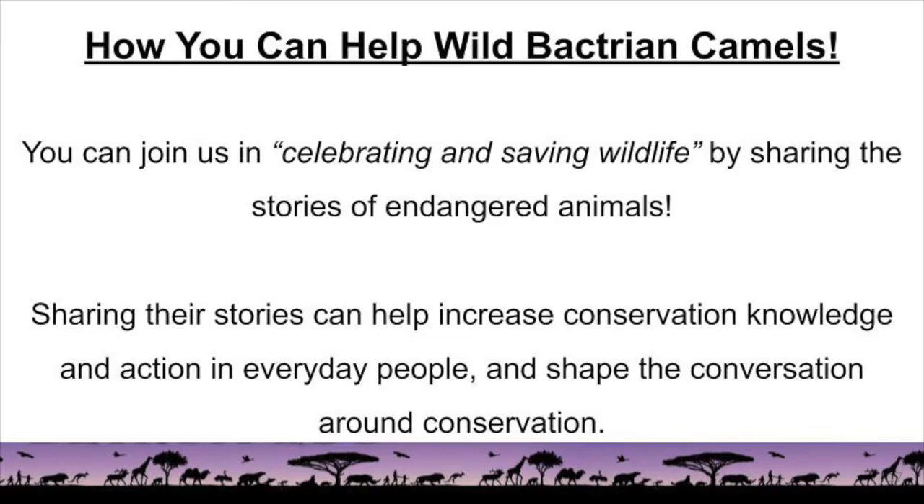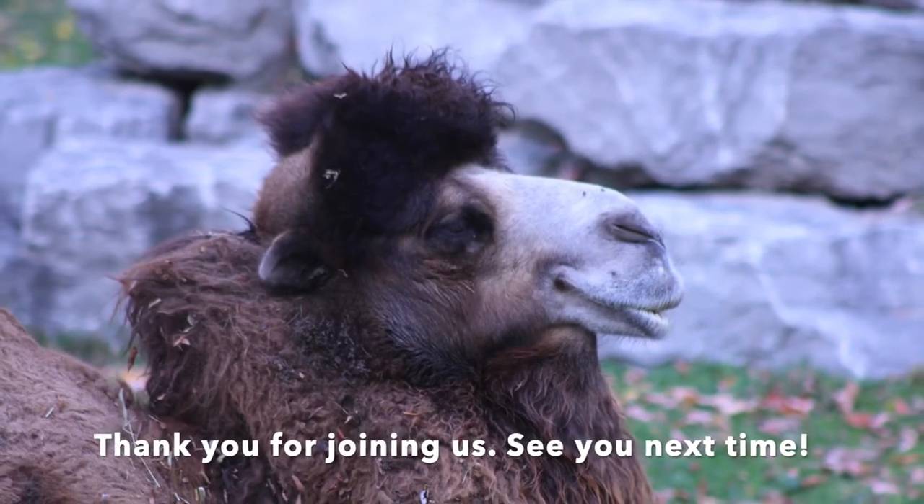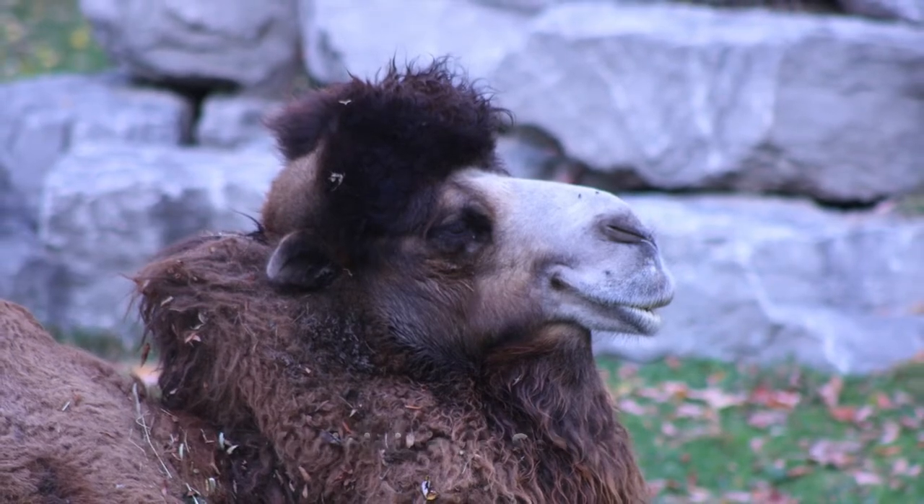You can join us in celebrating and saving wildlife by sharing these stories of endangered animals, like the Bactrian camels. Sharing their stories can help increase conservation knowledge and action in everyday people. This can also help shape the conversation around conservation. That's it for our Habitat Chat on Bactrian camels. Thank you for tuning in. Until next time, see you later.